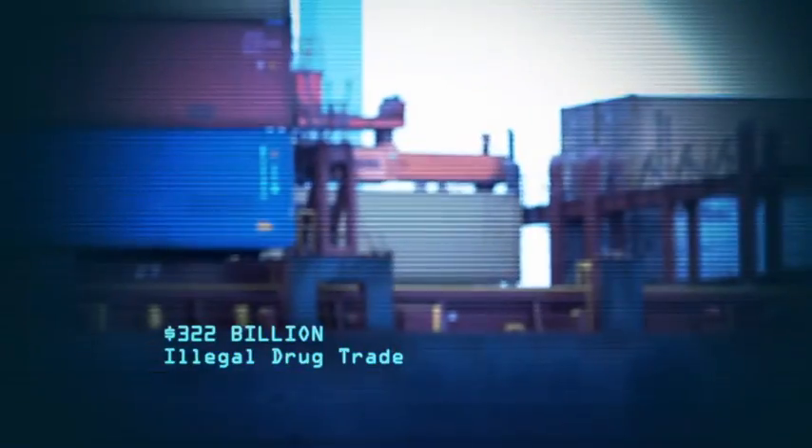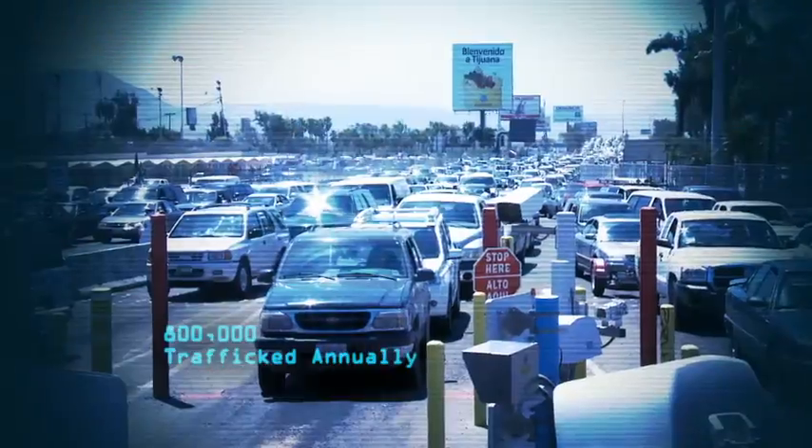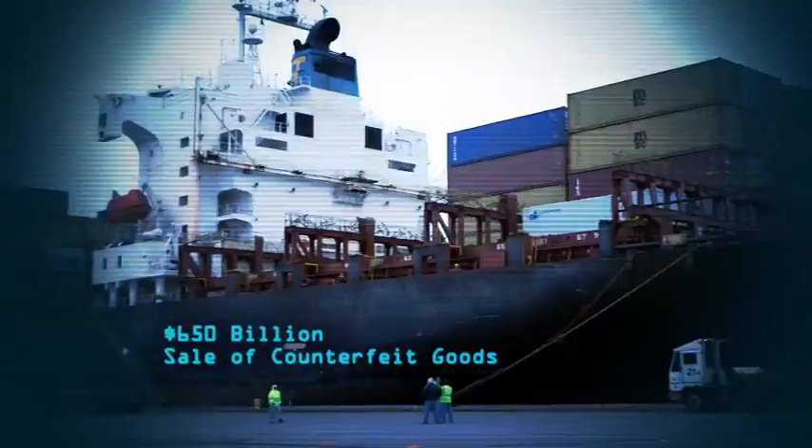Illegal drug trade around the globe generates an estimated $322 billion. 800,000 people are trafficked across national borders. The sale of counterfeit goods amounts to $650 billion worldwide.